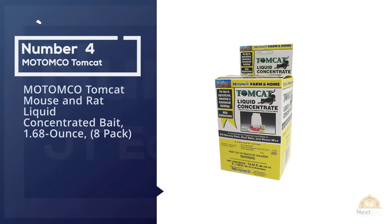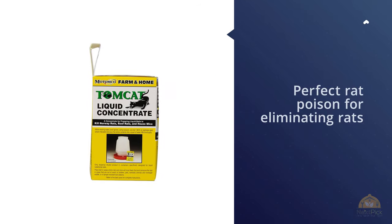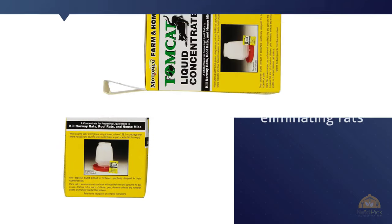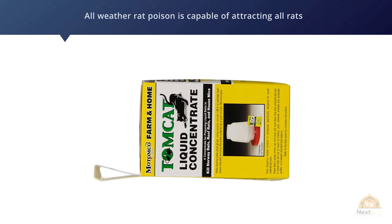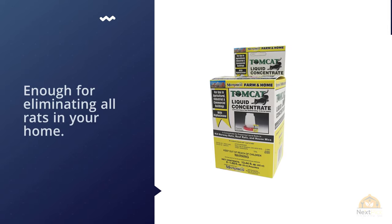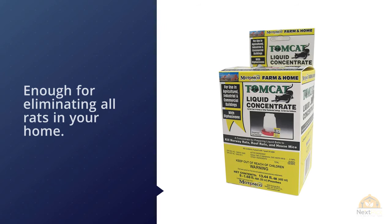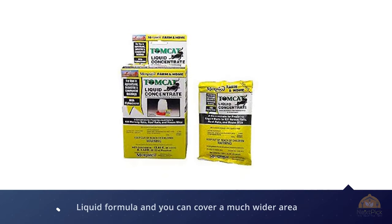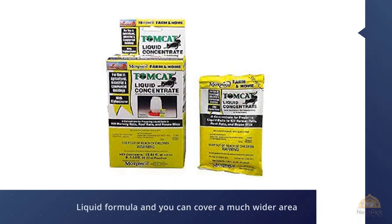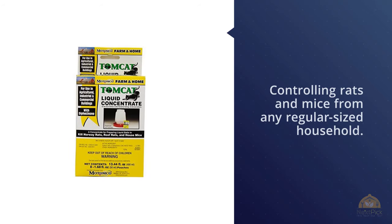Number 4: Matomko Tomcat Mouse and Rat Liquid Concentrated Bait, 1.68 Ounce. If you want a perfect rat poison for eliminating rats from your farms and homes, Matomko Tomcat is ideal for you. This all-weather rat poison attracts all rats from their hiding places. A small amount is enough for eliminating all rats in your home. Its liquid formula lets you cover a much wider area — just a simple pack is enough for controlling rats and mice in any regular-sized household. Mixed with one quart of water, it becomes an effective liquid bait for the control of both rats and mice, giving exceptional control under dry conditions. Rats need water daily and mice will drink when it's available.